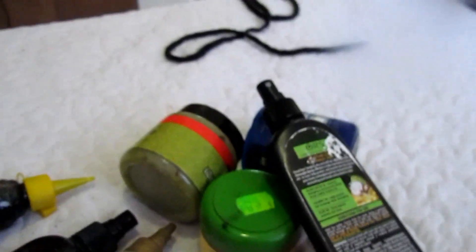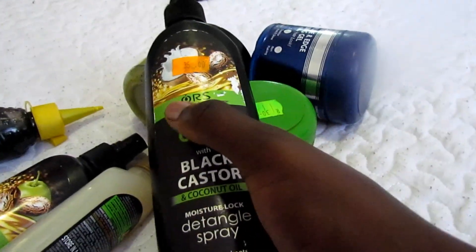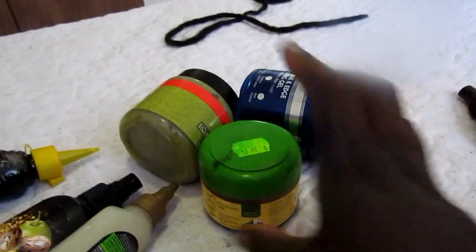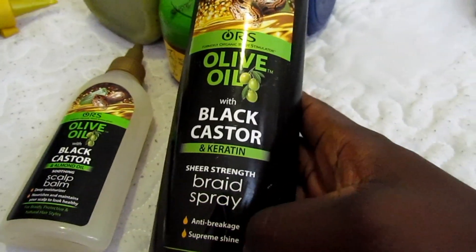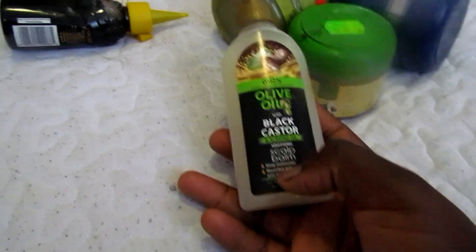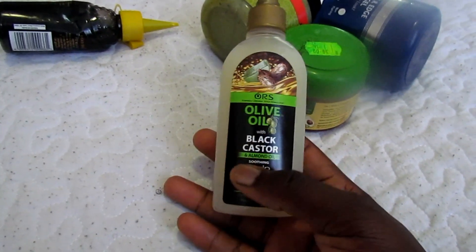Let me show you what I've been using on my hair, okay — it's been helping, but the struggle for natural hair is real. So these are the products: this is the olive oil with castor oil, it's an ORS product. This is the detangling spray — it's really good, I love it, it helps me when I detangle my hair. And then this one is the same brand but it's the braid spray, I've been enjoying it as well. Then this is the scalp soothing balm — I bought this the other day at Pick and Pay, I haven't tried it yet but I'm looking forward to it.